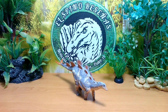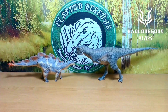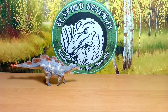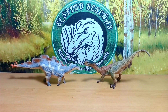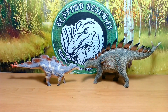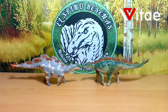Ahora, gente, pasemos a comparar esta figura de Wuerhosaurus con otras figuras de Haolungut y de otras marcas. Aquí tenemos la comparación con el Dacentrurus de Haolungut, con el Carnotaurus de Haolungut, y con el Ampelosaurus de Haolungut. Y hablando de otras marcas: aquí tendríamos la comparación con el Criolophosaurus de TNG, la comparación con el Chilesaurus de Papo, la comparación con el Hadrosaurus de Colecta, la comparación con el Deinocheirus de Safari, la comparación con el Tuojiangosaurus de PNCO, la comparación con el Miragaia de PNCO.